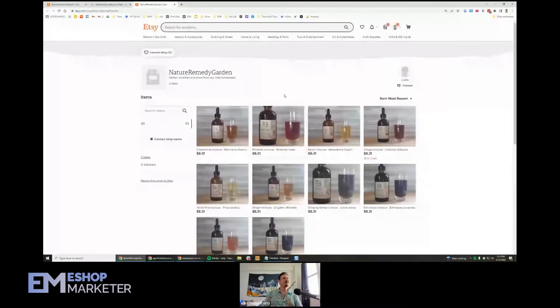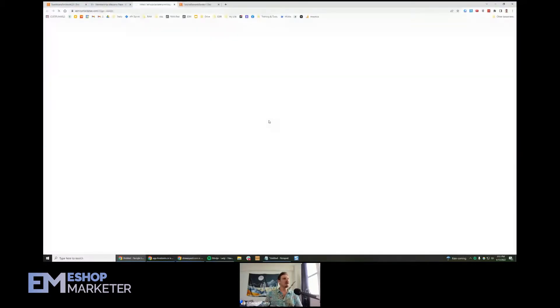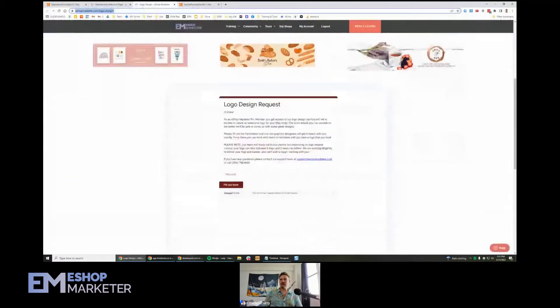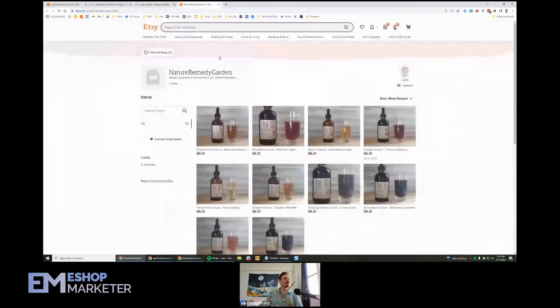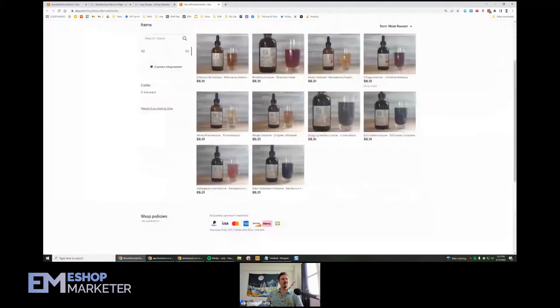For your shop, I would definitely recommend a logo and a banner because that's going to make your shop look much more friendly, much more welcoming. We would be happy to put one together for you. If you go to the membership site and click on logo and banner design, it'll take you to this page right here. You can request a logo and banner, and we'll put one together and make it look really cute and friendly. You can see some of the others we've put together for people. That is going to make your shop pop a little bit. I would recommend a personal photo as well, just to add a little bit more personality.